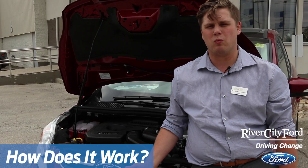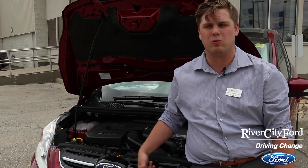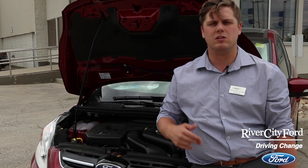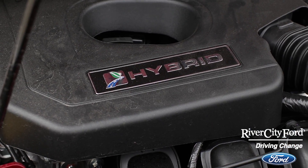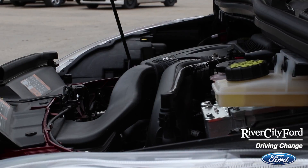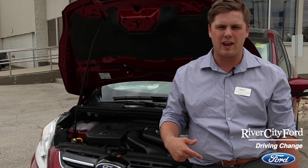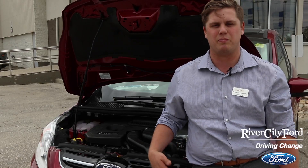A lot of people wonder how a hybrid works and how an electric motor works. The electric motor helps out the gas motor doing things like accelerating, stopping and starting, climbing up hills, and passing people on the highway. It actually kicks in when gas is least efficient, which is when you're driving at lower speeds. The electric motor completely takes control of the vehicle, which is why your miles per gallon in the city is higher than on the highway — you're driving at lower speeds and doing a lot of stopping and starting, and that's where a hybrid works the best.